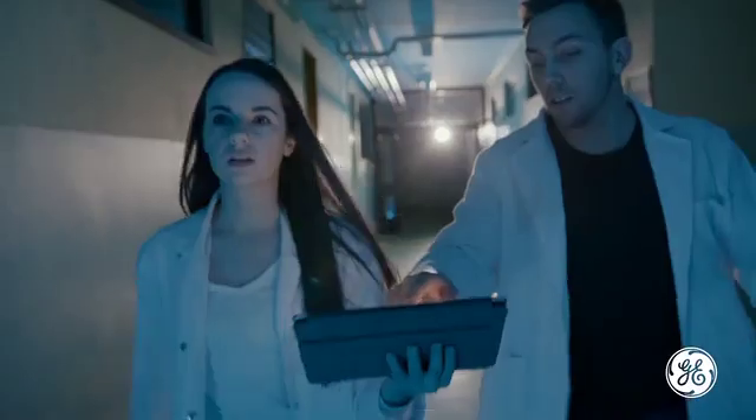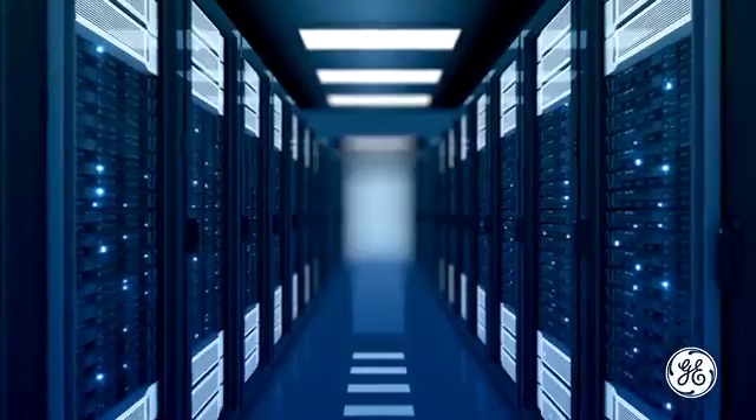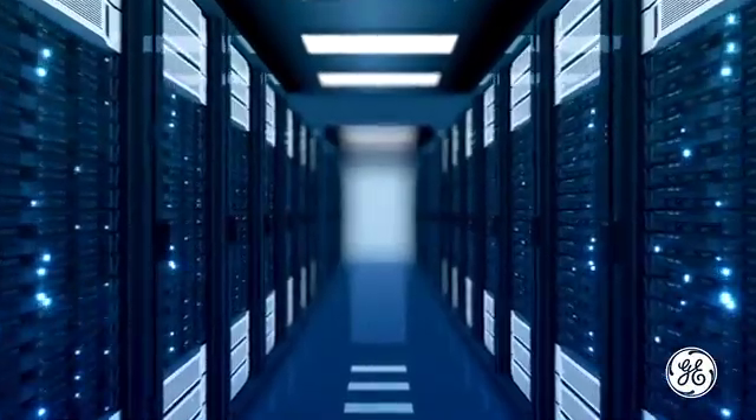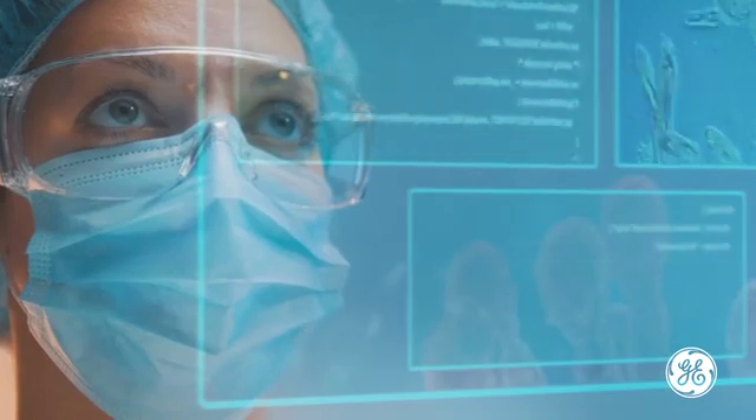Your entire digital enterprise is dependent on the quality of the cybersecurity protecting it. As threats evolve and get more sophisticated, so do the potential targets as connectivity and digitization increase.